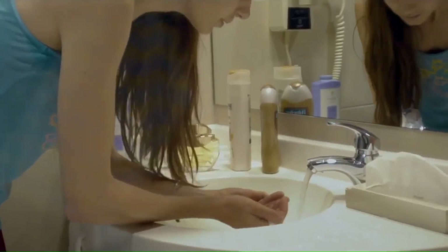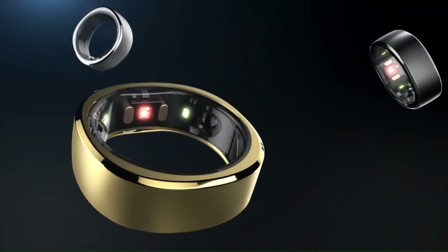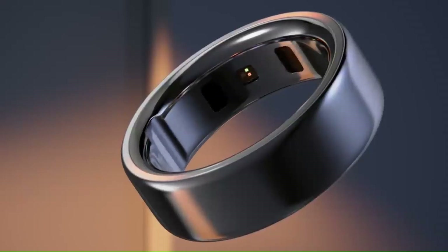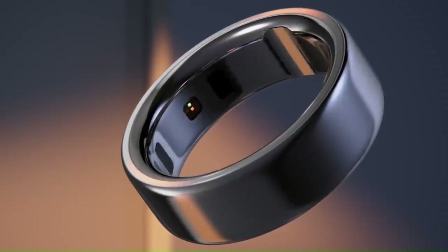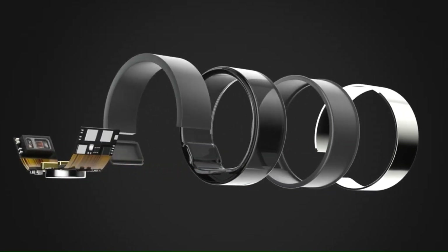The Zincso S-Ring truly redefines wearable technology. That's all for today's Smart Ring presentation — we hope you enjoyed it. Don't forget to subscribe to Nanotech for more exciting tech updates. Until next time, stay connected and keep innovating.